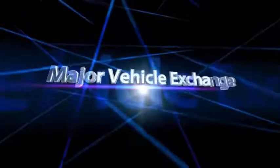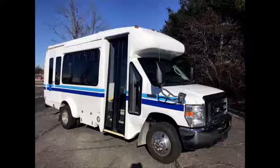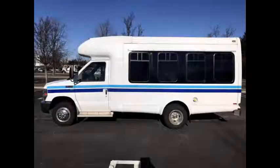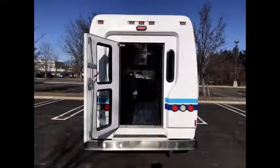Major Vehicle Exchange presents a 2009 4359 CDL used wheelchair shuttle bus for sale. Stock number A4889. This one-owner used bus has clear title. It is fully reconditioned and detailed, ready for immediate delivery anywhere across the United States and Canada.